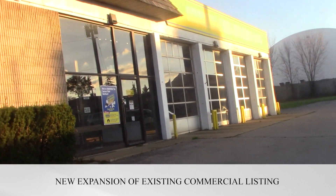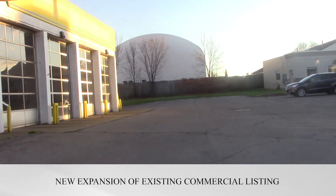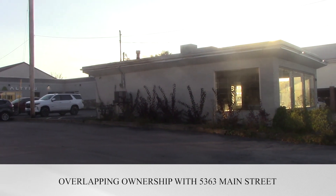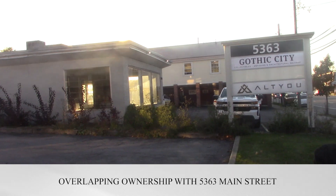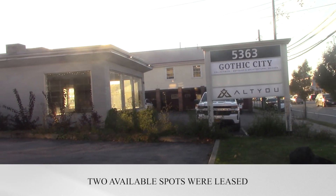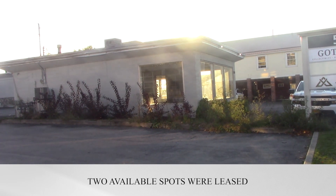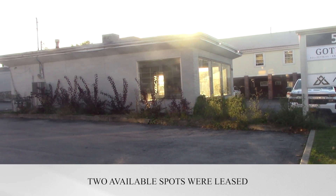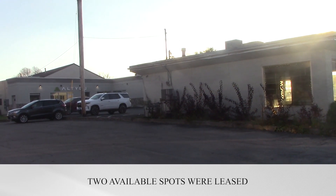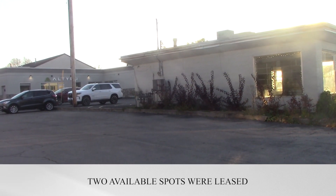This is 5365 Main Street, the former Monroe Muffler Shop, which is now under the same overlapping ownership as 5363 Main Street that we're looking at right now. We've leased the two available spots we had — directly in front of us is 1,263 square feet, which is opening as an exciting artisan and general merchandise store, and then to the west, to the right as we're looking at it, next to Alt U, will be a sensational new coffee shop of about 2,400 square feet.